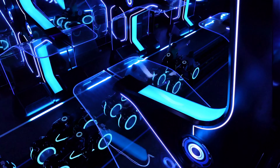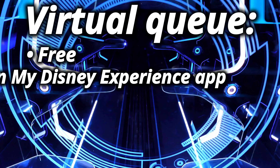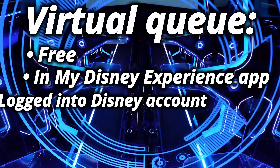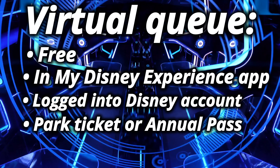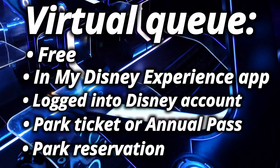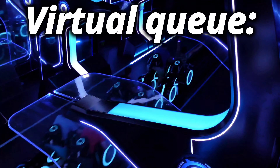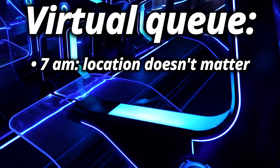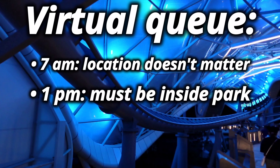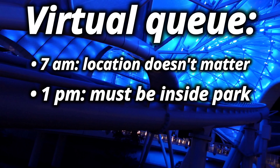Now let's go into the details of the free virtual queue option. It's totally free and done in your My Disney Experience app. In order to use this option, you're going to need a Disney account, a park ticket attached to that account, and a park reservation for Magic Kingdom. You'll have two chances each day to get a spot — the virtual queue opens up twice. The first is at 7 a.m. and the second is at 1 p.m. For the 7 a.m. window, your location doesn't matter. For the 1 p.m. one, you do have to be already scanned in and have entered the park.